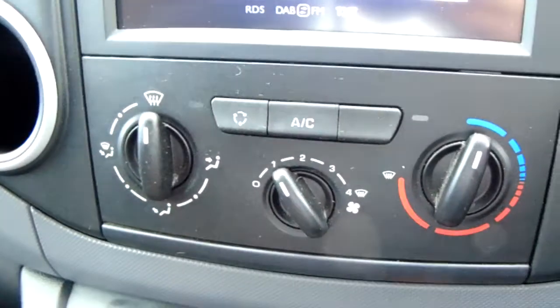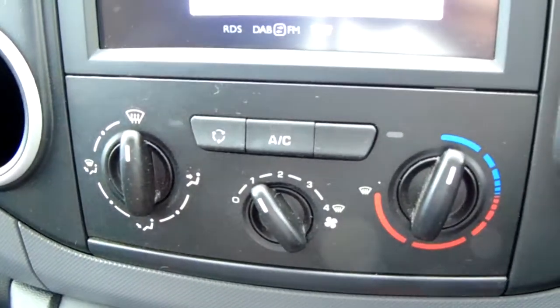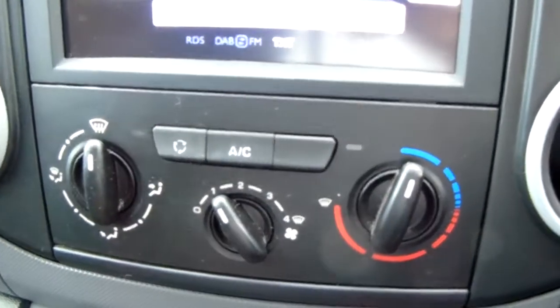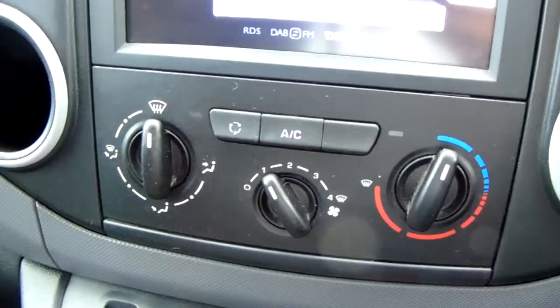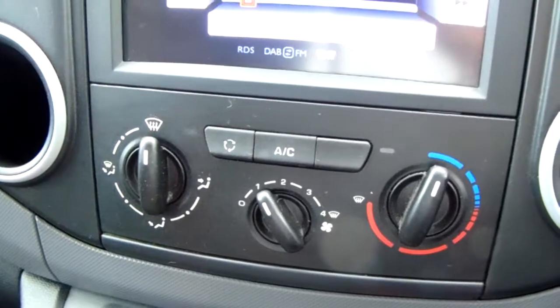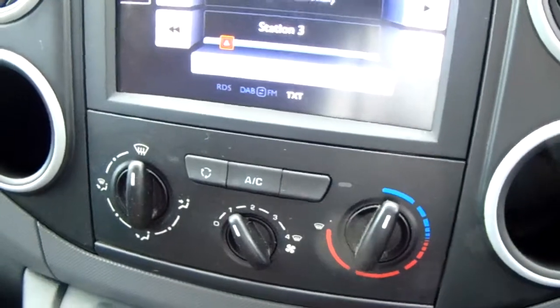Moving up once more, you have the heating and the air conditioning for the van. Heating can be adjusted on the right-hand side and air conditioning is accessed in the centre. So this van is more than capable of keeping you warm through winter as well as keeping you cool through summer.